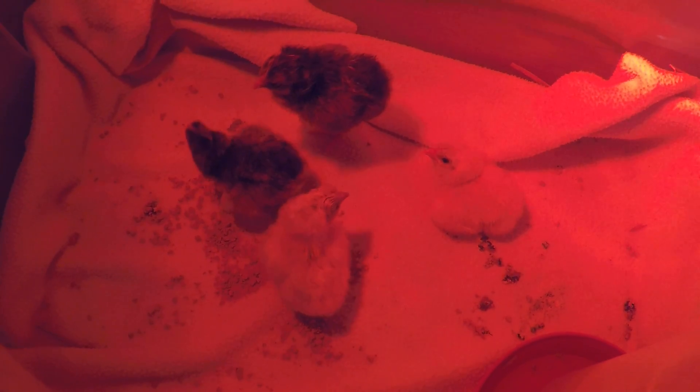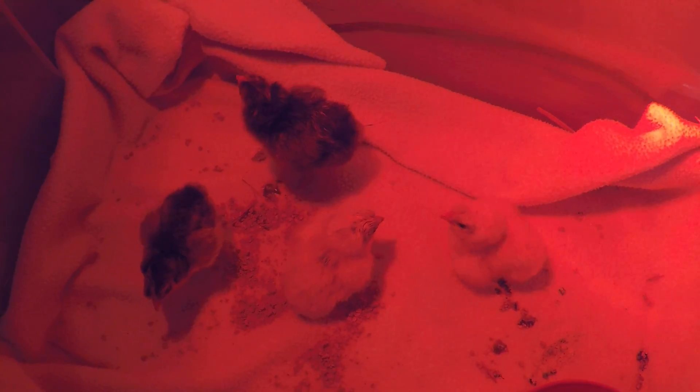It's amazing that the smallest one — the little dark one on the left hand side of the screen — was the first one to come out, the one that we videoed. He seems to be the smallest. The other ones came out at different rates, but they all seem to be doing well.